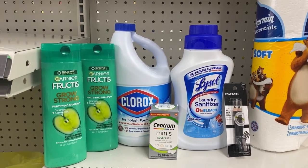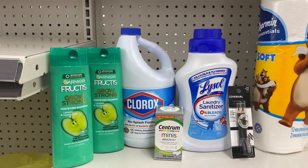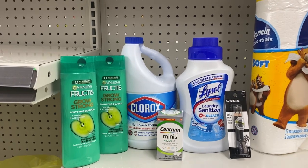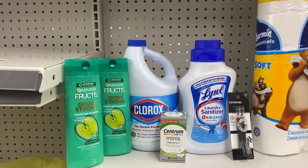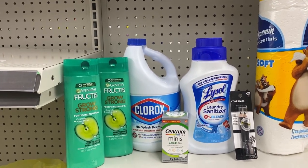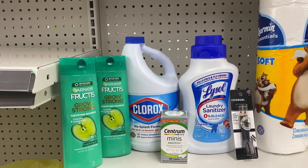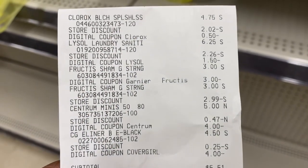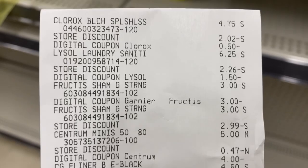...and four dollars for the CoverGirl, four dollars for the Centrum — we should have a total of five dollars and 51 cents. Plus we're gonna scan our receipt to Swagbucks. If you haven't signed up, my code is in the description box. We're going to get 100 Swagbucks points for the Clorox, and that brings our total down to four dollars and 51 cents. Here's my receipt for transaction number one.